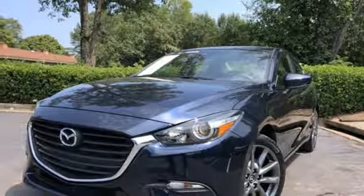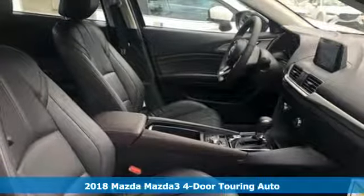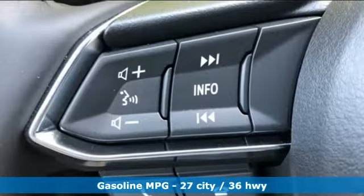It's a new 2018 Mazda 3 4-door. Smart, charming, fun, beautiful. This Mazda 3 is so many things, it's hard to believe it's still a compact sedan.